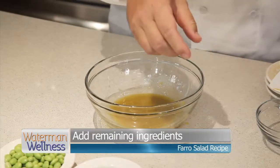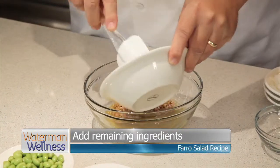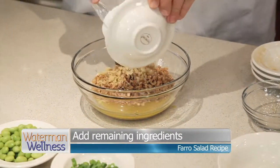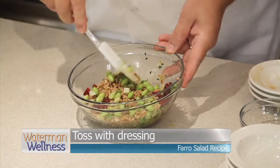So now that we have our dressing, we're just going to add the rest of the ingredients. What are the nutrients that we're getting out of this side dish? We are getting a lot of fiber, and that's mostly from the farro, the edamame, and the cranberries as well. We're also getting a lot of protein, and that's primarily from the edamame. It's a plant-based protein. It has no cholesterol or fatty acids in there, so it's all good for you and tastes good as well.